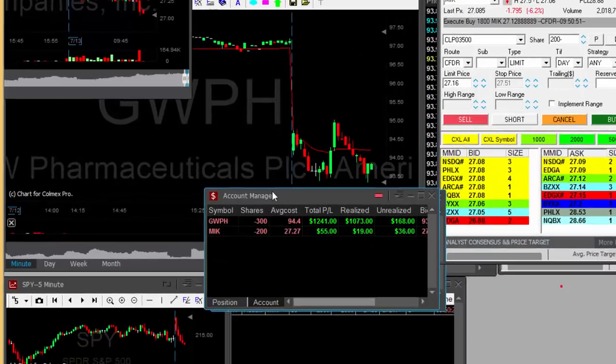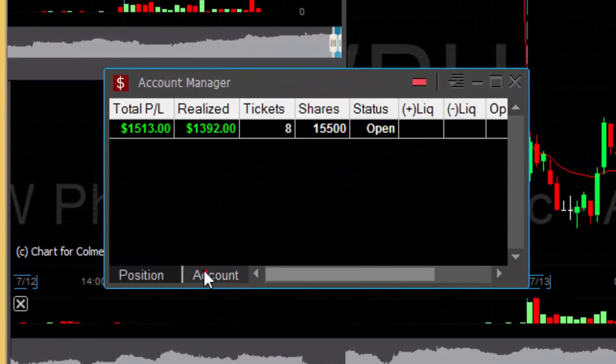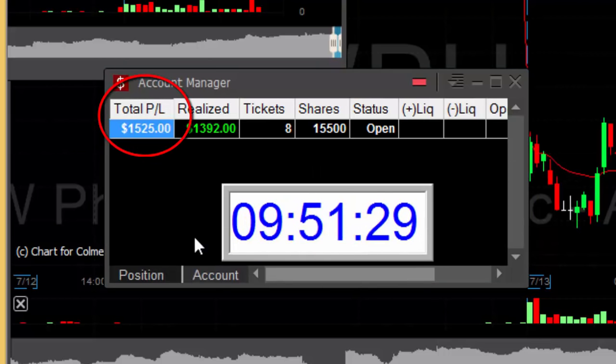That's a good start for my trading day. Three good trades, up $1,500 in just 21 minutes. Thank you very much for watching. See you next time.